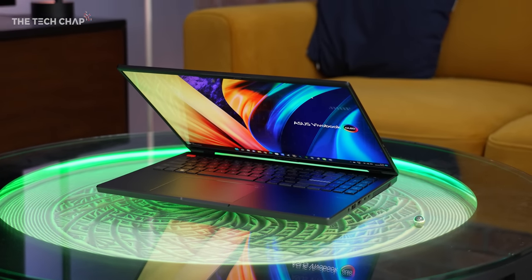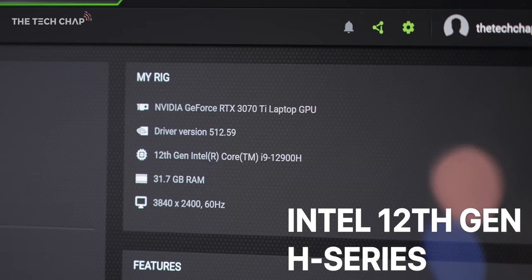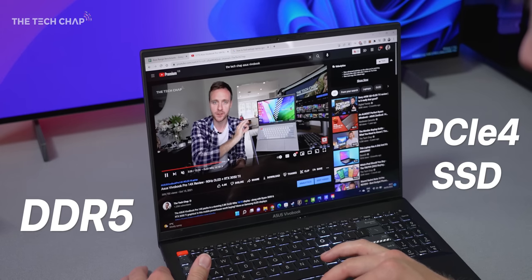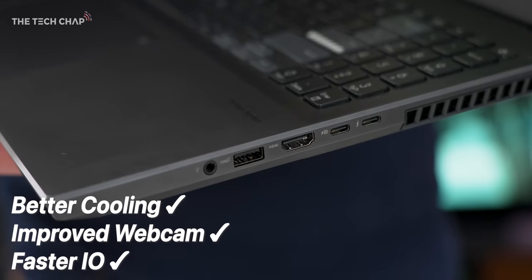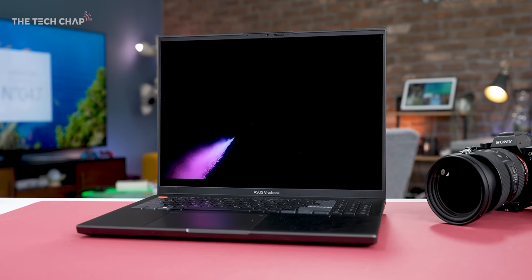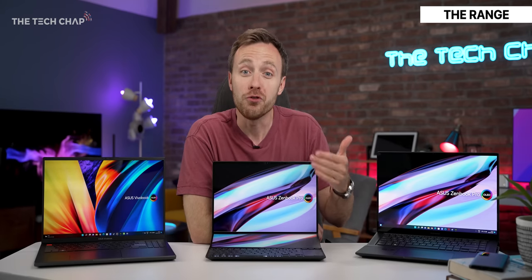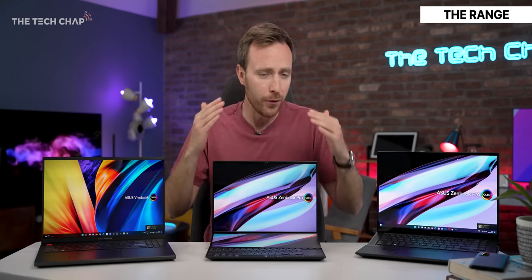It's a tough one considering they all have these refreshed designs. They get Intel's latest 12th gen H-series CPUs, as well as the latest NVIDIA GPUs. We get DDR5 RAM, PCIe 4 storage, better cooling, better quality webcam and speakers, upgraded I/O, and some absolutely gorgeous high refresh 16x10 OLED screens. One of these laptops is actually nearly three times faster than the outgoing model, which is just insane for a year-on-year upgrade.